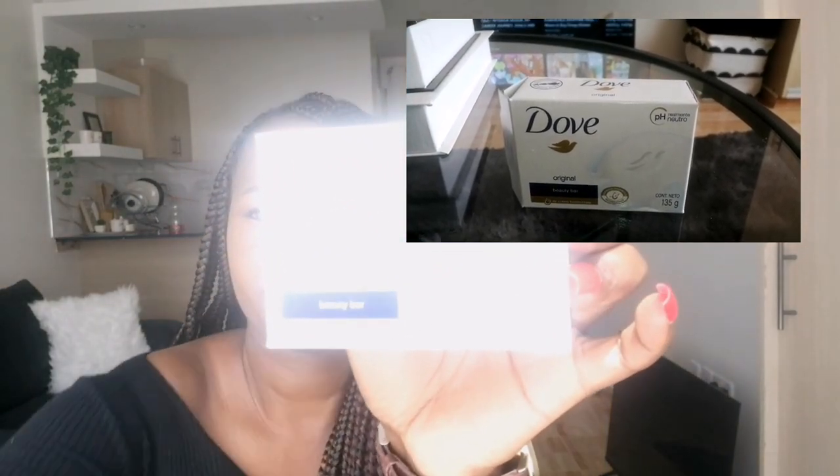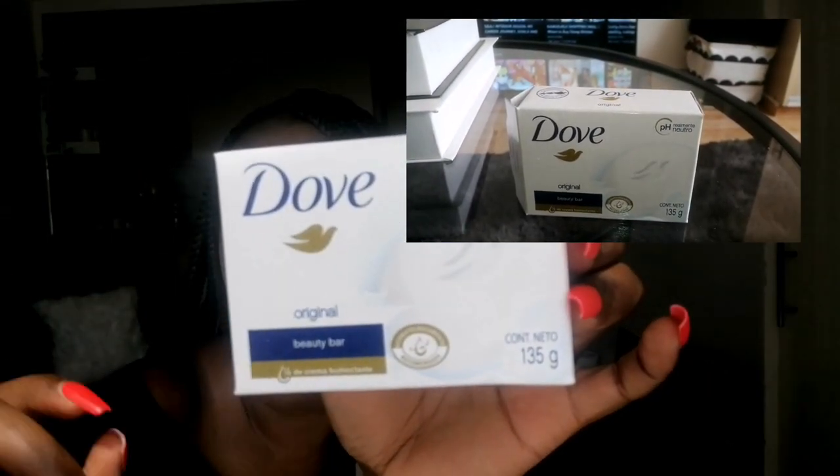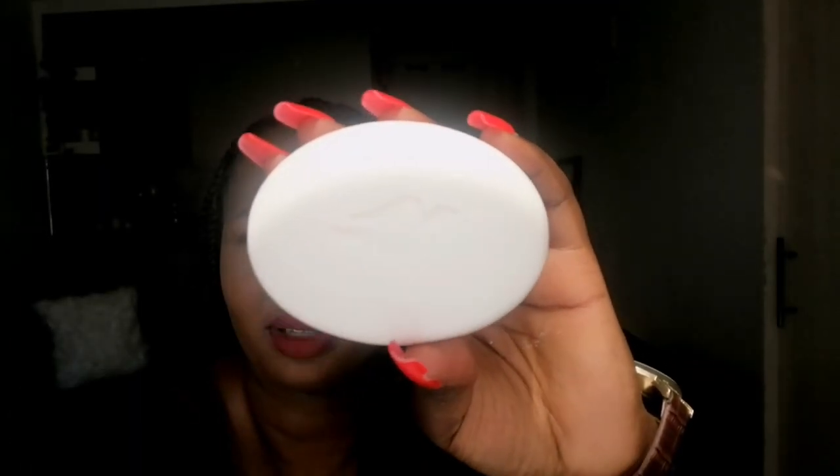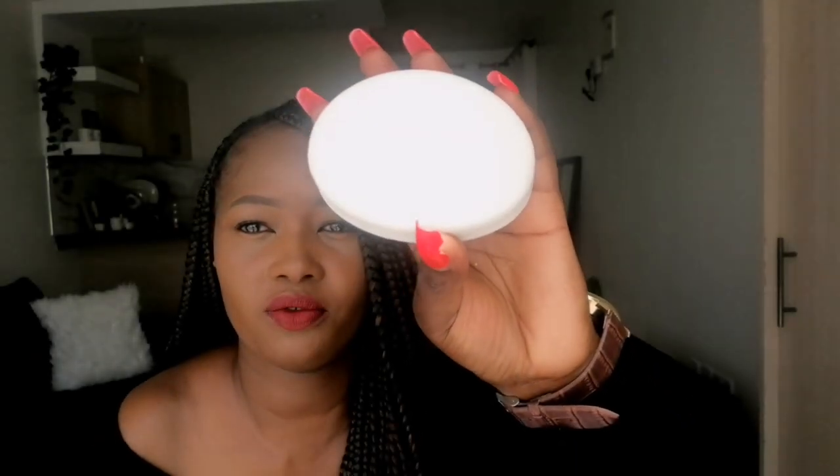The other product I got is this Dove beauty bar — that's how it looks like. This was going for 150 shillings. The lady selling had different types — even the Hobby and Dove come in different scents — so it's up to you to decide which one smells best to you. It smells just like Dove soap and was going for 150.